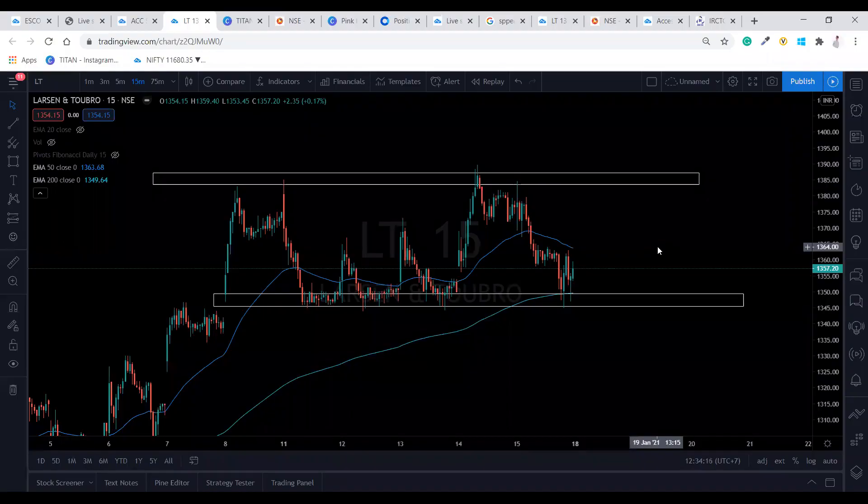Hi everyone, this is Roshan here from Research In and Out. I have selected five watchlists for tomorrow: Larsen & Toubro, Pressin, Lupin, BPCL, and Oro Pharma. Let's have a look at LT now.